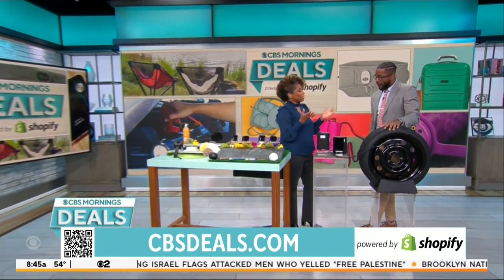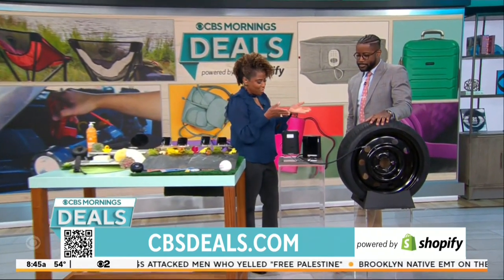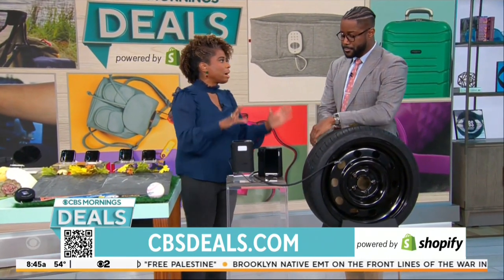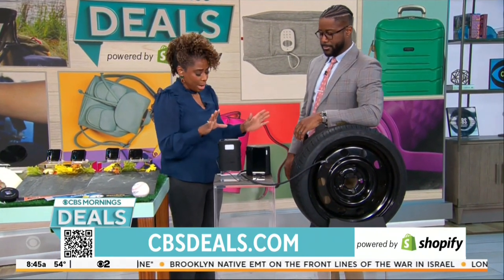Join us right now. How you doing, Gil? I'm doing good. And you know what else is going to be doing folks good is the Never Go Flat portable air compressor. I love this — this is a great stocking stuffer. This is great for everybody.